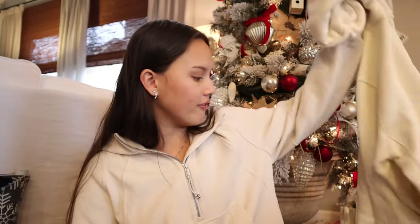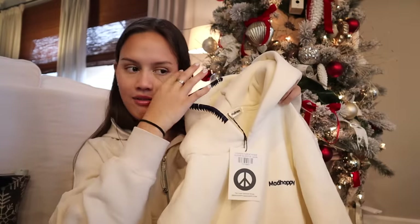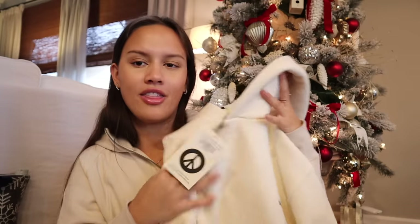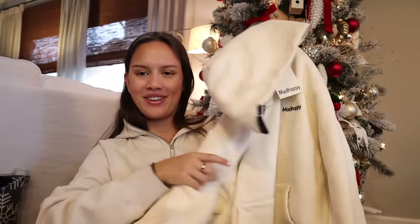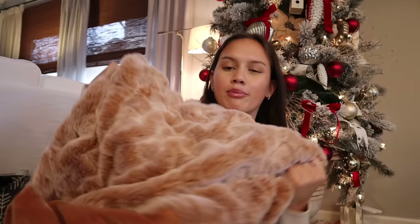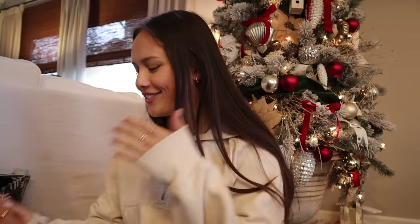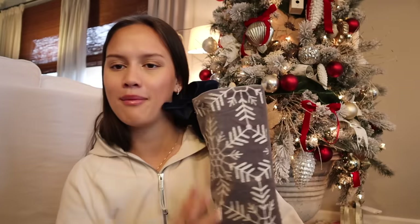A gift from my boyfriend — he got me a Mad Happy sweatshirt. He has one and I wear his all the time. I love their sweatshirts, they're super thick and high quality. My favorite detail is the stitching around the hood. His mom got me this Anthropologie blanket that I have literally lived in since I got it. It's so heavy, so cute, so fluffy — it's amazing. I have no idea how I'm going to pack it back to Austin, but I need it.